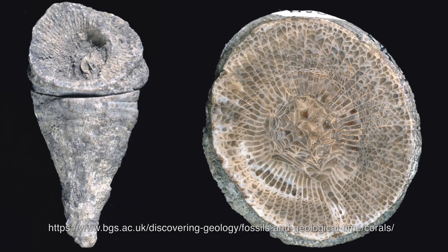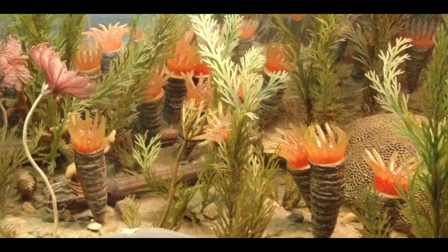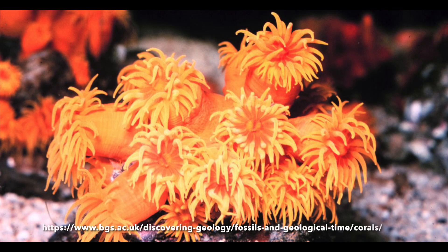Rugose corals lived on the sea floor in giant reef systems. It is speculated that rugose corals also were carnivorous and trapped prey with their tentacles.